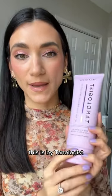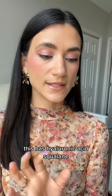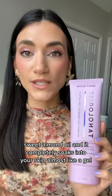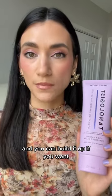New favorite daily self-tanner. This is by Tanologist — the moisturizing one. It has hyaluronic acid, squalene, and sweet almond oil. It completely soaks into your skin almost like a gel, and it leaves your skin with the most natural sun-kissed look the next day. You can build it up if you want.